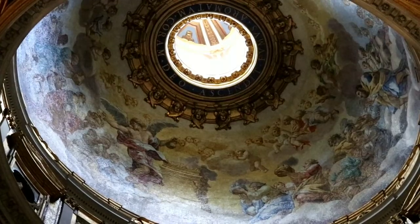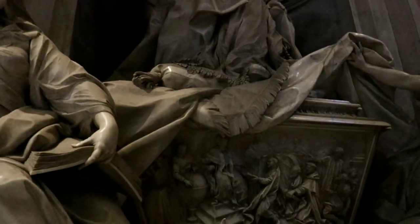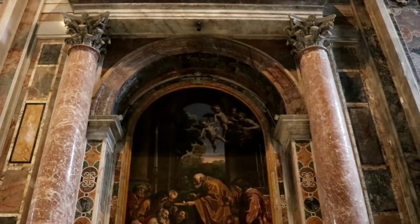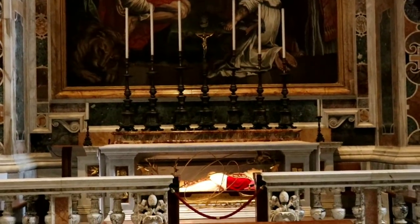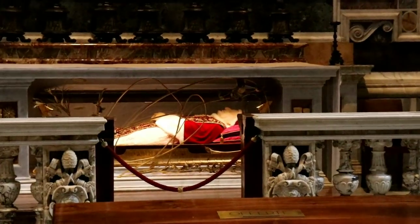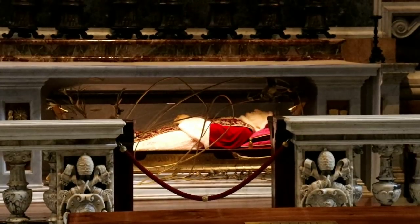Hands down, best church I've ever been in — but no surprise. Check this out guys. This is the altar of St. Jerome, and here's St. Jerome. Somebody told me something very interesting: the belief was that if you truly were holy, the body — once it was put in state like this — would not deteriorate. And it really hasn't.